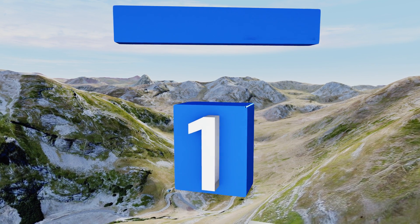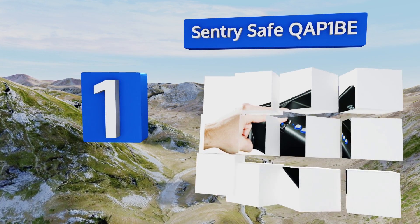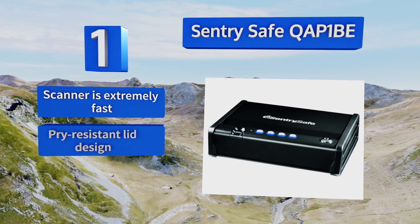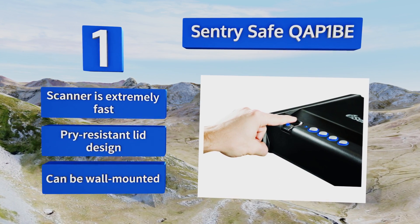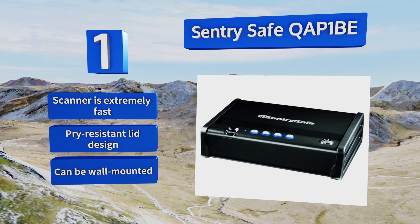Coming in at number 1 on our list, the Sentrysafe QAP-1BE provides one-hand fingerprint access for a single handgun. It opens silently and recognizes up to two users, so you or a loved one can get to the gun covertly in case of an emergency, and the intruder will be none the wiser. It features an extremely fast scanner, a pry-resistant lid design, and can be wall-mounted too.